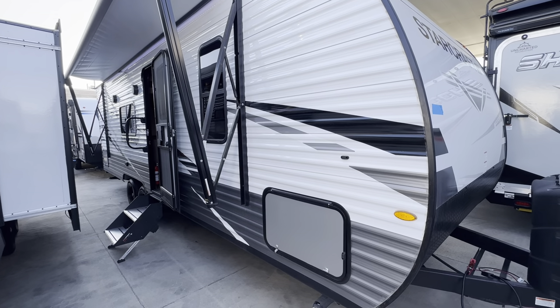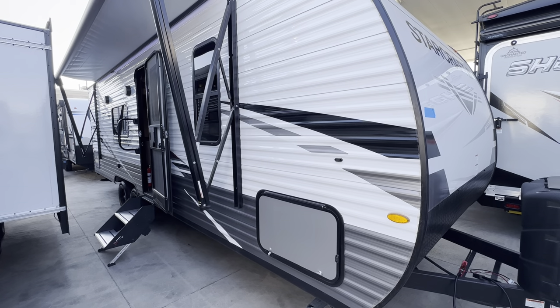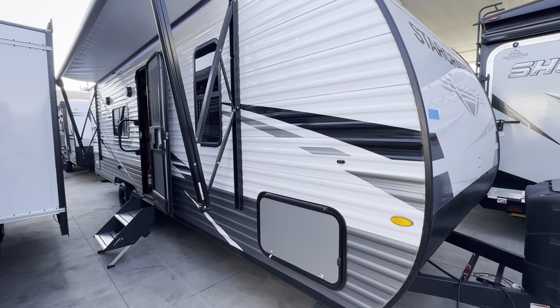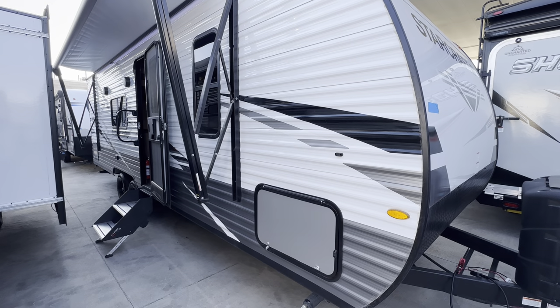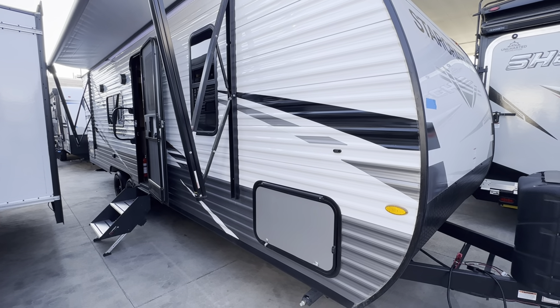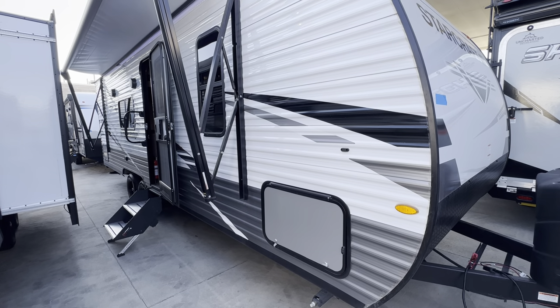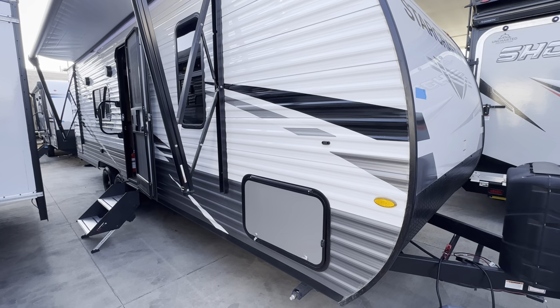Hey, what's going on Neil, this is Parker with Uncharted Recreation here in Meridian, Idaho. In front of me I have the 2023 Starcraft 26BH. This is the one that you inquired on — just thought I'd make this quick video walk-around, show you the ins and outs, some of the features that set this brand apart, and the packages and features you'll be getting with this unit.